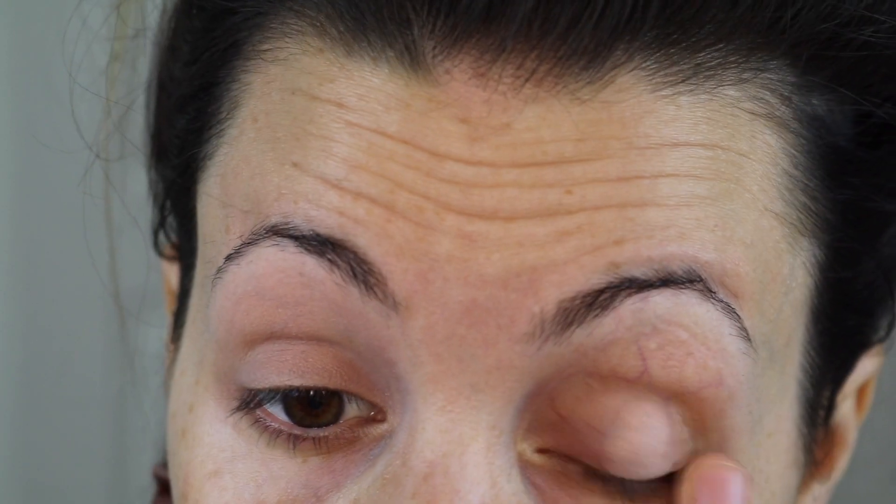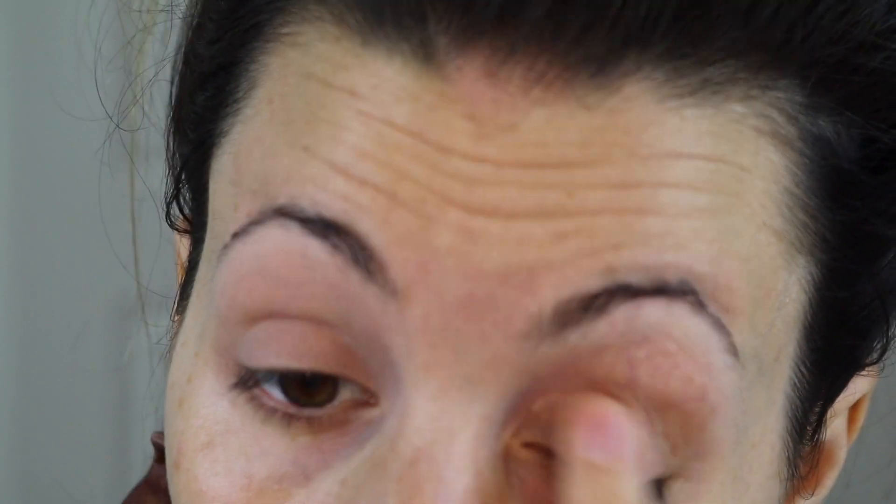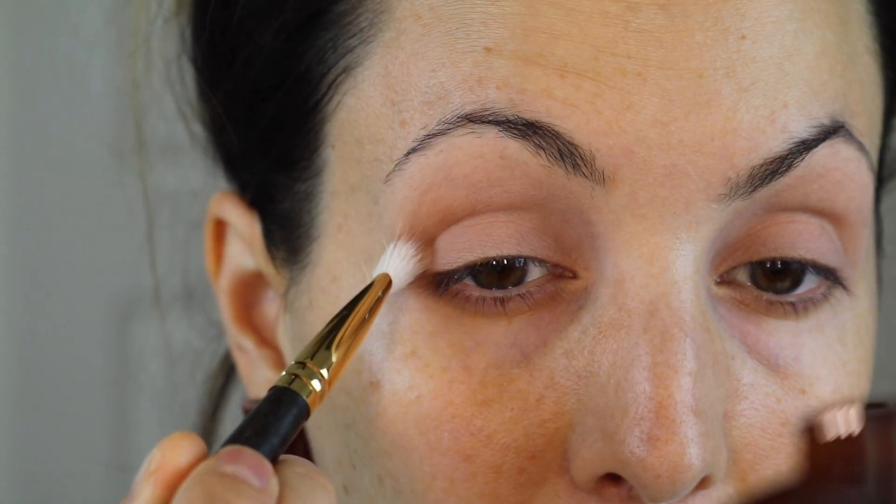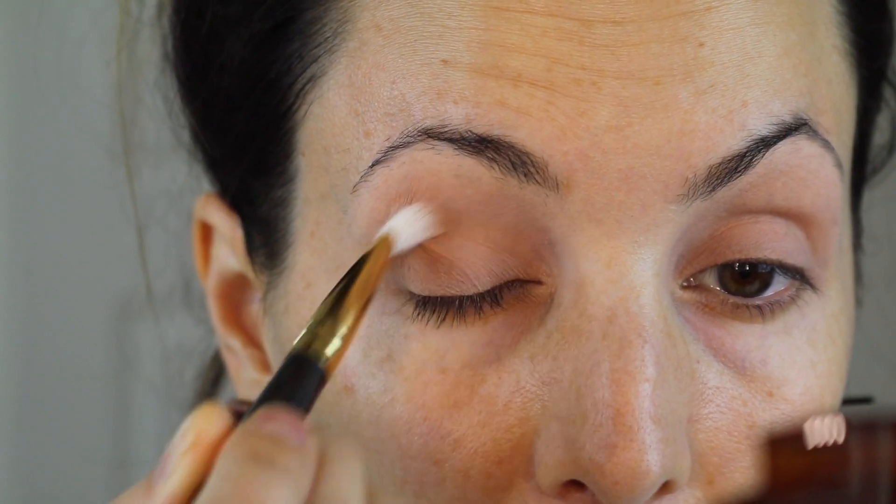Hey, how's it going. As you can see I am hanging out with my little buddy, my baby August — he's not feeling so hot so he's sticking with me today. I am starting with my eyes by priming them so anything we do to them today stays in place until we want it all to come off.